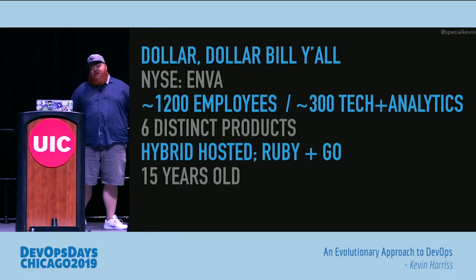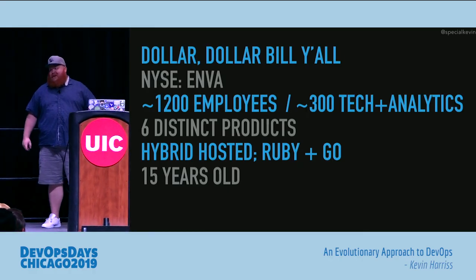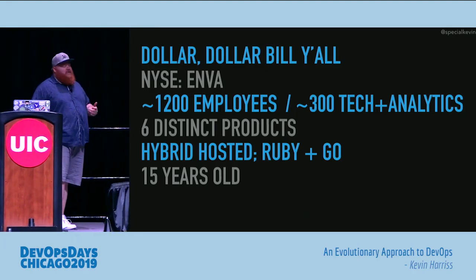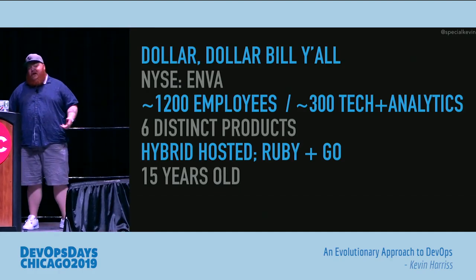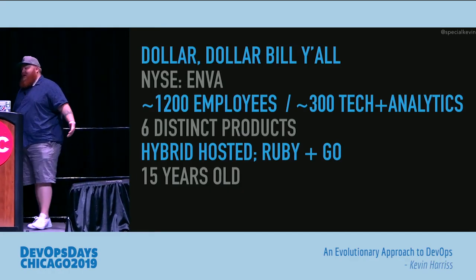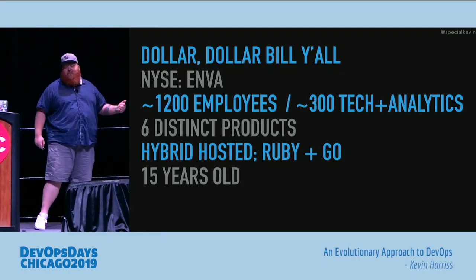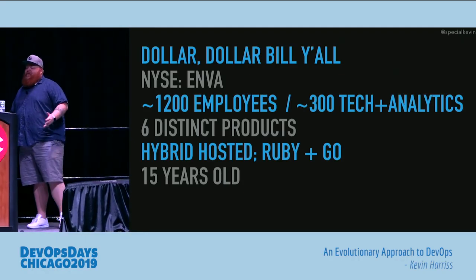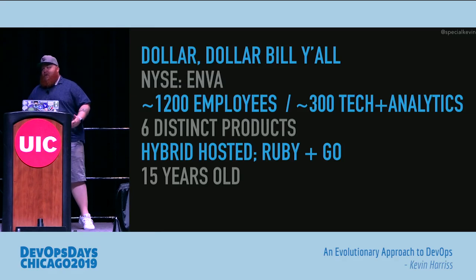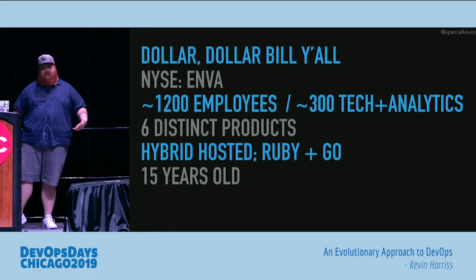A little bit about Innova, the company I work for: we're an online lending company that's publicly traded. All that goes to say is we're highly regulated and have lots of compliance issues we have to deal with. We also have about 1,200 employees, 300 of which are technology and analytics engineers, with six distinct products that we offer. We're hosted in both AWS and in our own data centers — yes, we still have our own data centers. These are primarily written in Ruby and Go, and the company is about 15 years old.